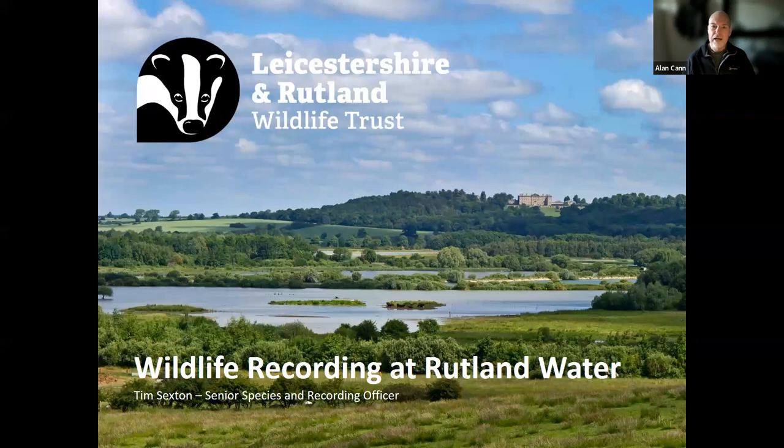So Tim is going to give us some highlights. Thank you very much for inviting me today. For those that don't know me, I'm Tim Sexton, the Senior Species and Recording Officer here at Rutland Water Nature Reserve. It's my responsibility to coordinate the surveying effort across the site and feed the data back into the management of the reserve, with the help of a massive team of volunteers that undertake the surveys across the site.